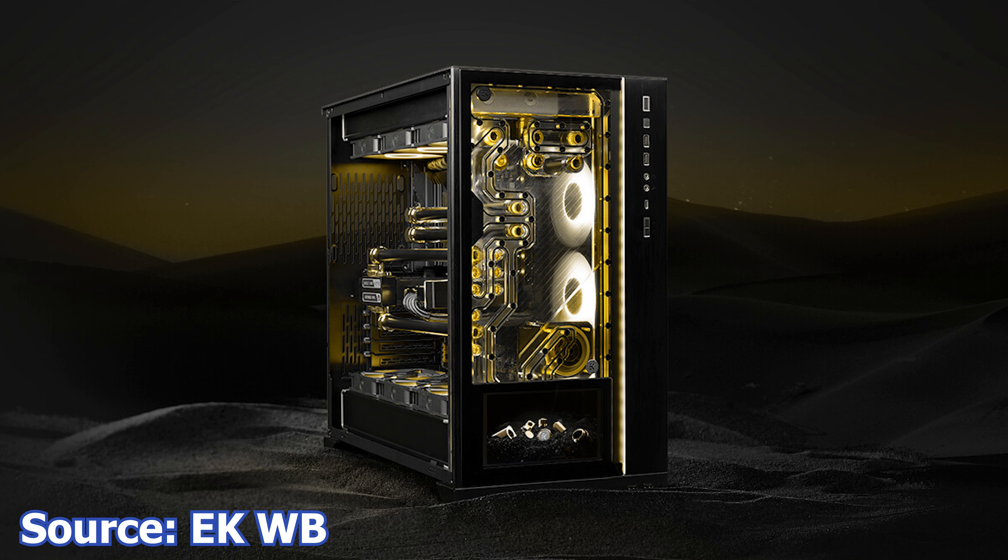This screen will act as a secondary monitor on the system and can be used to display anything you want, as long as it fits the resolution, which is 1024x600 pixels. The distribution plate is compatible with the latest generation D5 pump and can handle upwards of 787 milliliters of coolant.